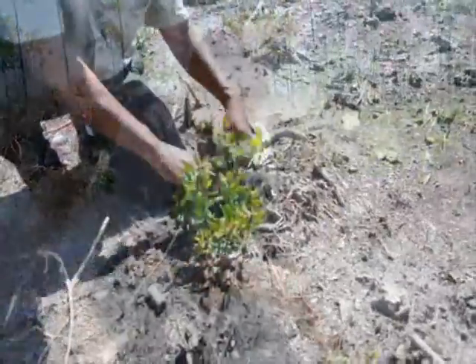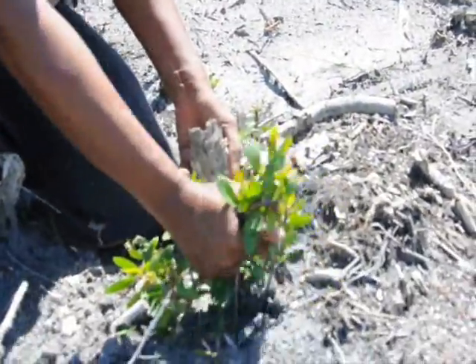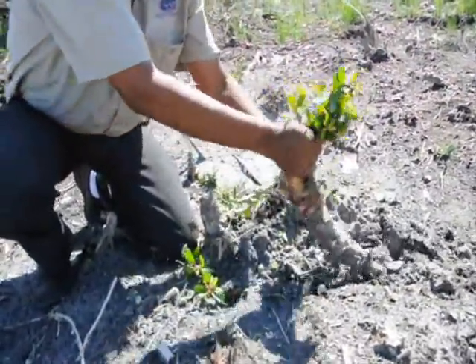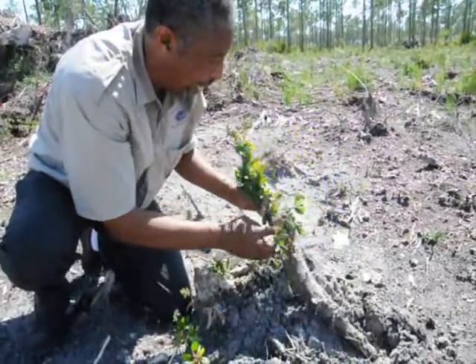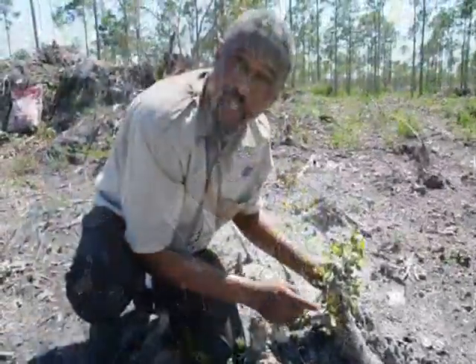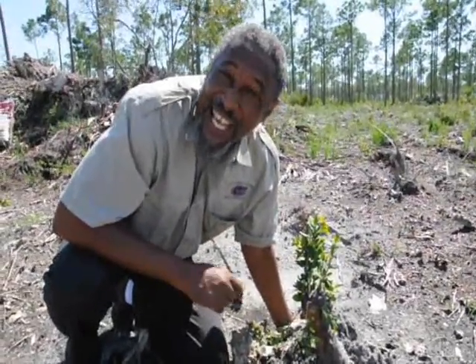After you think you've killed a Melaleuca, this bad boy isn't going to give up. Look at this — from the dead stump, new sprouts are emerging. If you let them be, you're going to have a new tree. Also, this looks like a limb that fell to the ground after they removed it, and now it has become a cutting, producing new growth. So even fallen debris are still invasive.